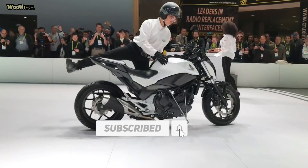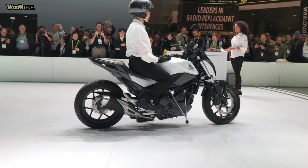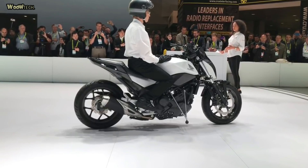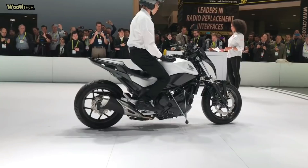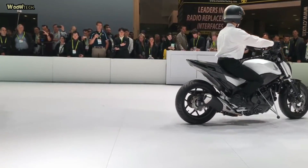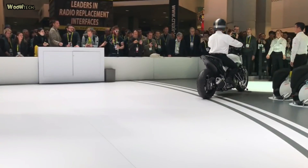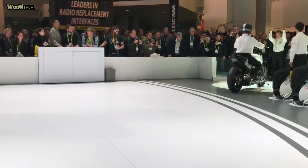By the motorcycle balancing itself, touring and motorcycle life is made easier and more fun without sacrificing the fun of riding. The Riding Assist is powered by an electric motor. This model marks a step towards realizing Honda's 2030 vision of enjoying the freedom of mobility and a carbon-free society.